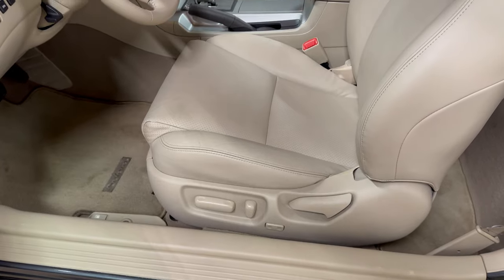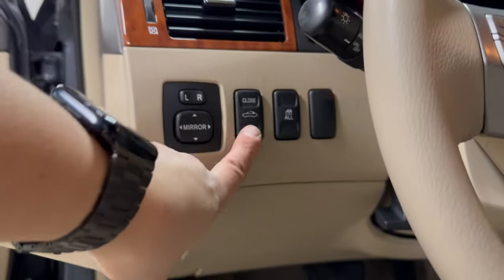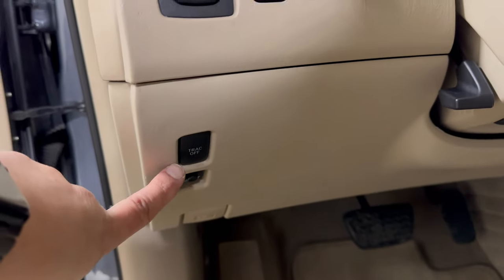You do have a driver's side power seat, power lumbar. Over here you have the power mirror switch, and the button to put the top up and down — I'll show you in a moment. Over here you do have the traction control button and a TPMS light reset.